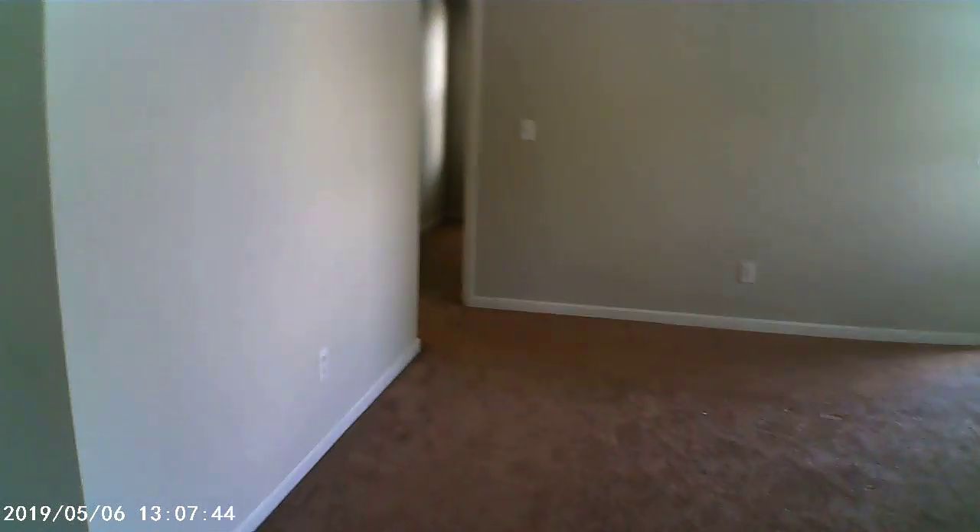Carpet going into the living room — it looks like stains in the video, but it is not stains on the carpet. It actually looks in pretty good condition. It could probably use a cleaning, but it looks in good shape. I'm not seeing any tears or stains on the carpet.